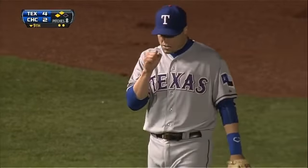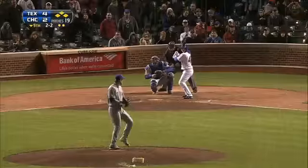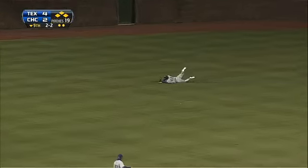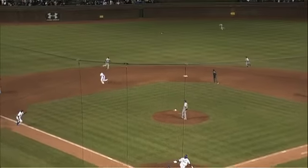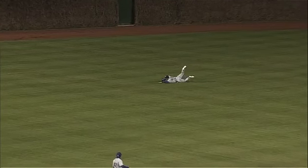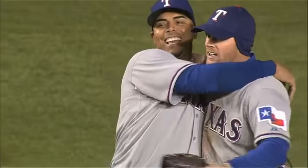Nathan would then hit a batter to load the bases again, and the last hope for Chicago is Darwin Barney. Two and two, Nathan back to the plate — a loop to center, and it's caught by Gentry on a dive. Wow, what a way to end it. If that ball bounces and gets by him, the man on first might have scored. That was a do-or-die play, and he pulled it off.